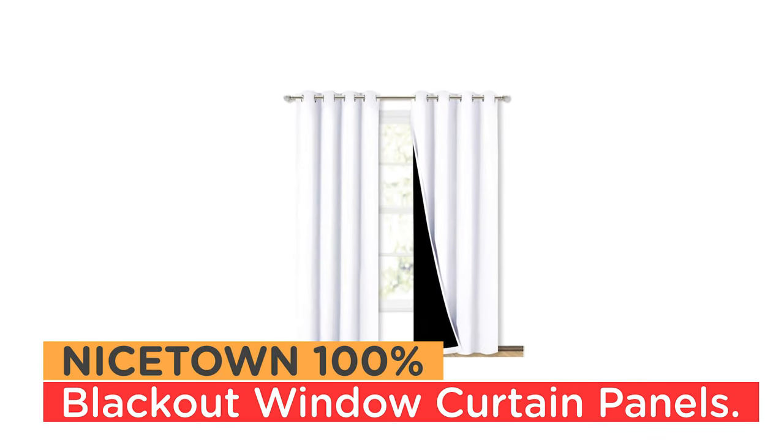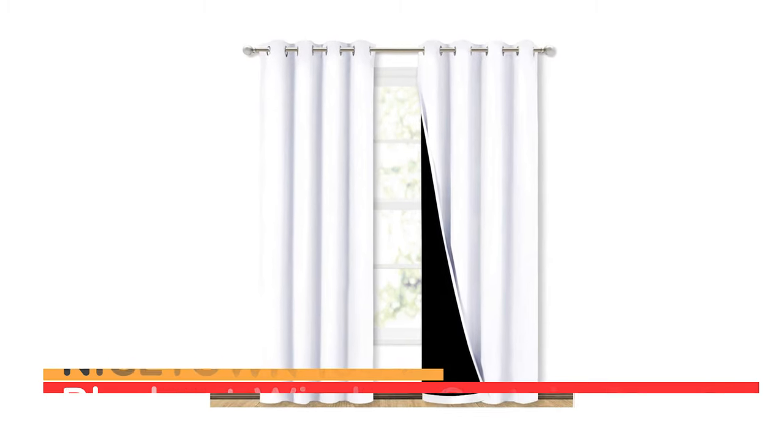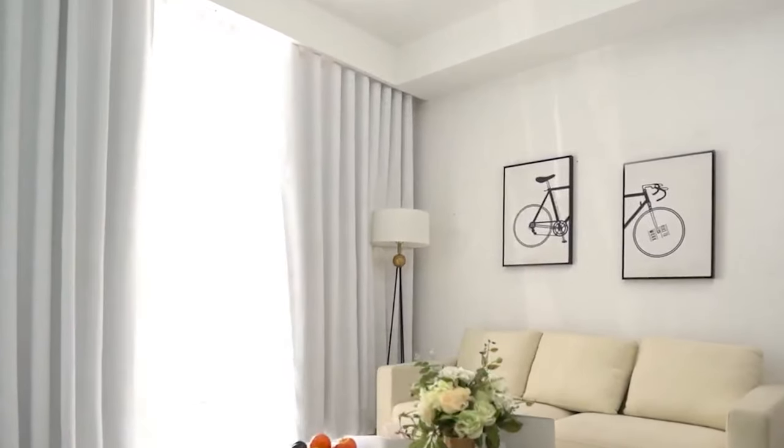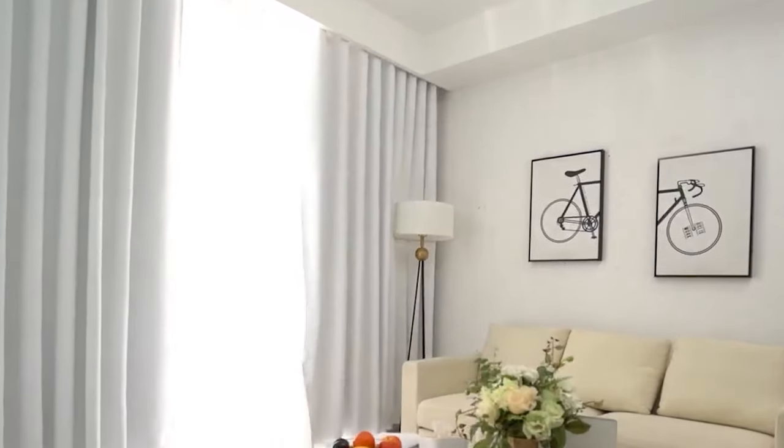Number 1: Nicetown 100% Blackout Window Curtain Panels. If you're looking for high-quality blackout curtains that can help you create a dark and quiet environment for a good night's sleep, the Nicetown 100% Blackout Window Curtain Panels are a great choice. With a unique silver grommet design, these curtains are easy to install and slide, and their Sonnen Black liner backing provides complete sunlight and UV ray blockage.